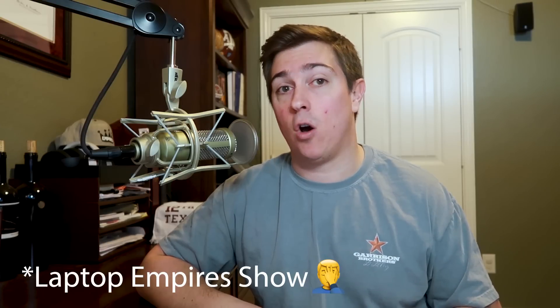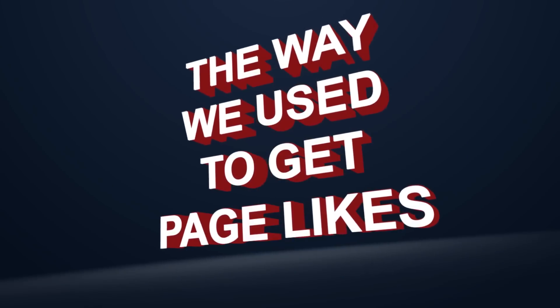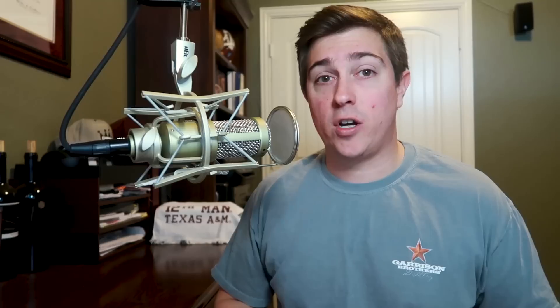Make sure you pay attention to today's episode, and don't forget to subscribe so you never miss an episode of the Laptop Empires podcast. So let's dive into it. Why are page likes so important? Facebook has changed the algorithm many times and Facebook pages have pretty much reached their death, because so few people are actually seeing your content when you post on your Facebook page.